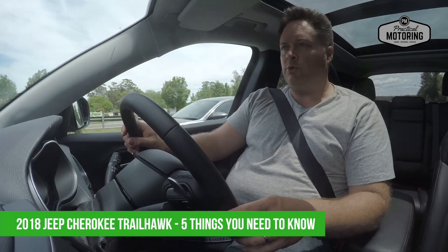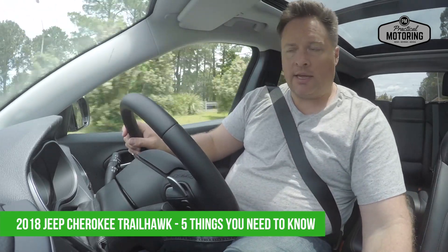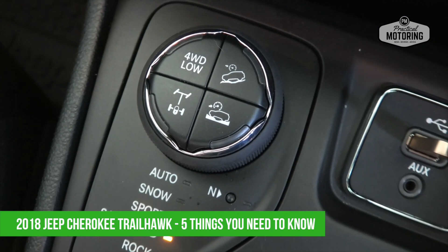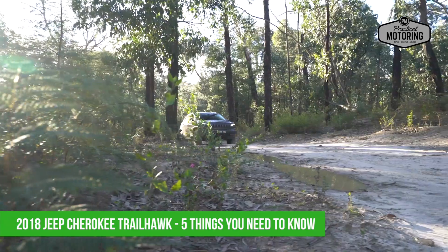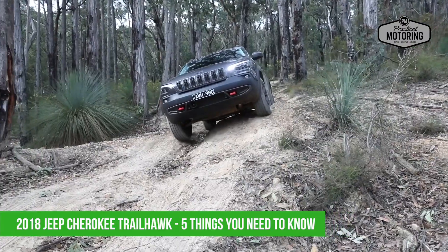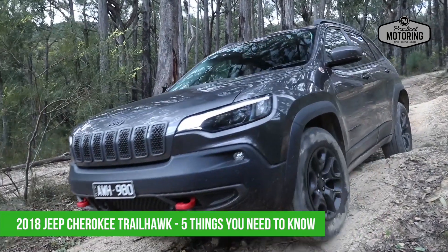Number four: it gets a more serious four-wheel drive system called Jeep Active Drive 2. There's a selector knob that lets you choose between various modes: snow, sport, sand and mud, or rock. It tailors things like the throttle, transmission shift points, and even the traction control for those different conditions. There's also a rear differential lock — again, all about maximising traction and your chances of getting through.